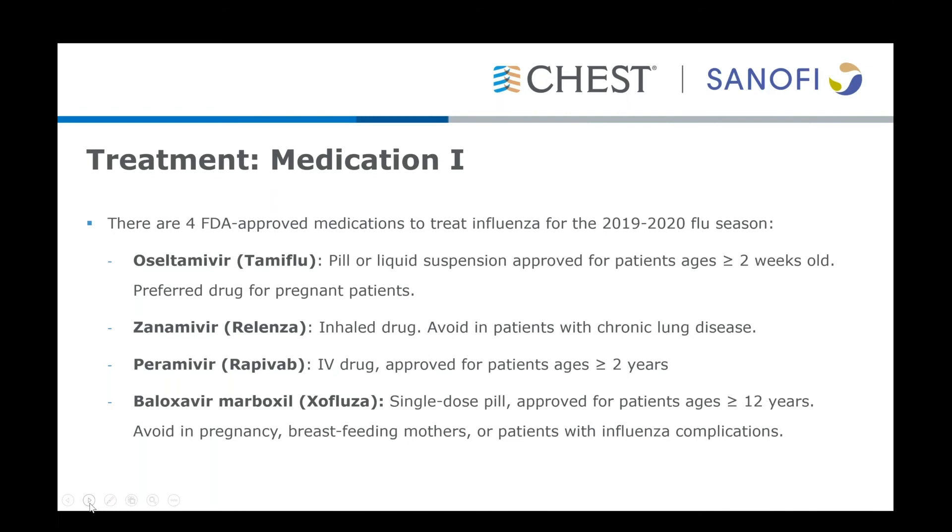The next drug is Peramivir. This is an IV infusion, single-dose medication approved for patients ages two and up, and is generally given in the inpatient setting. The final drug is Baloxavir Marboxil, a single-dose pill FDA-approved for patients ages 12 and up, but it should be avoided in pregnant or breastfeeding mothers or in patients with severe influenza complications, as it has not been sufficiently studied in those populations.